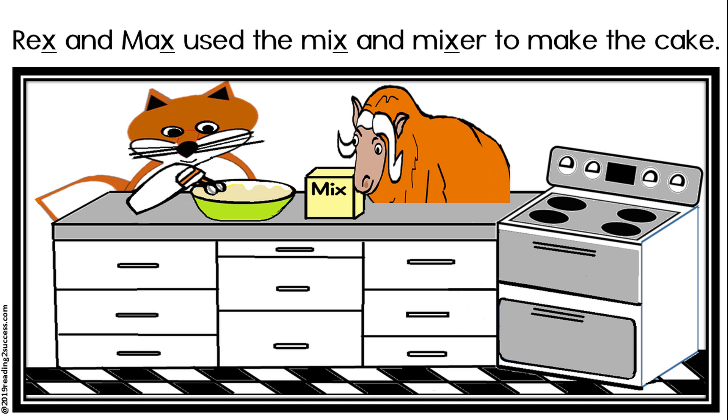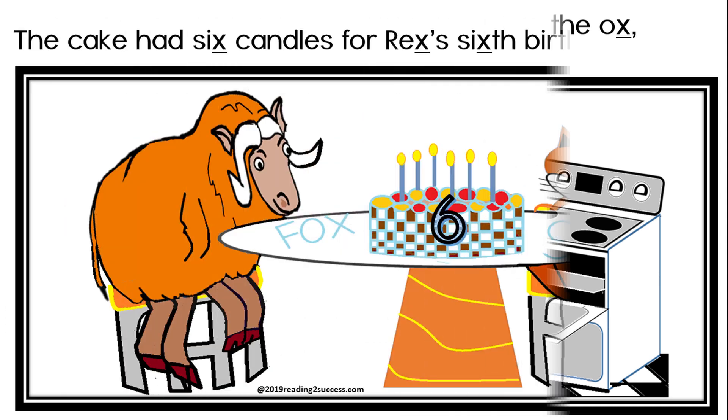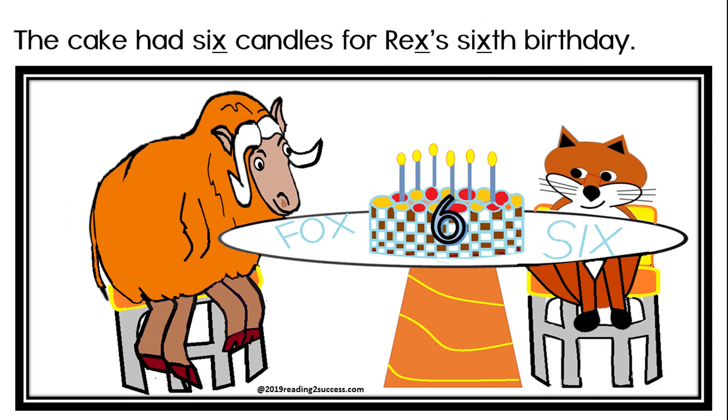Rex and Max used the mix and mixer to make the cake. Rex the fox decorated his cake and Max the ox watched. The cake had six candles for Rex's sixth birthday.